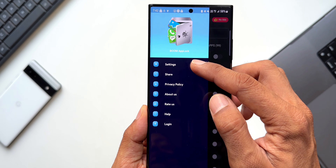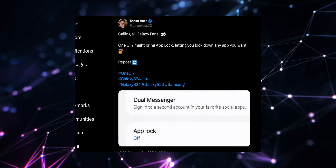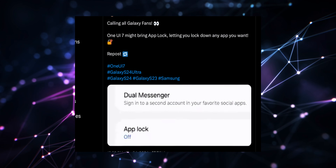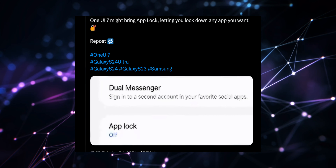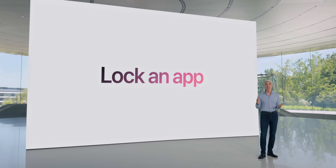That is when the App Lock feature comes in handy, and we don't have this important feature at the moment on One UI. It is expected to come with One UI 7.0. Recently on Twitter, Tarun shared a screenshot which showed an Application Lock option, apparently under Advanced Features in the Settings menu on One UI 7.0, which is currently under testing.